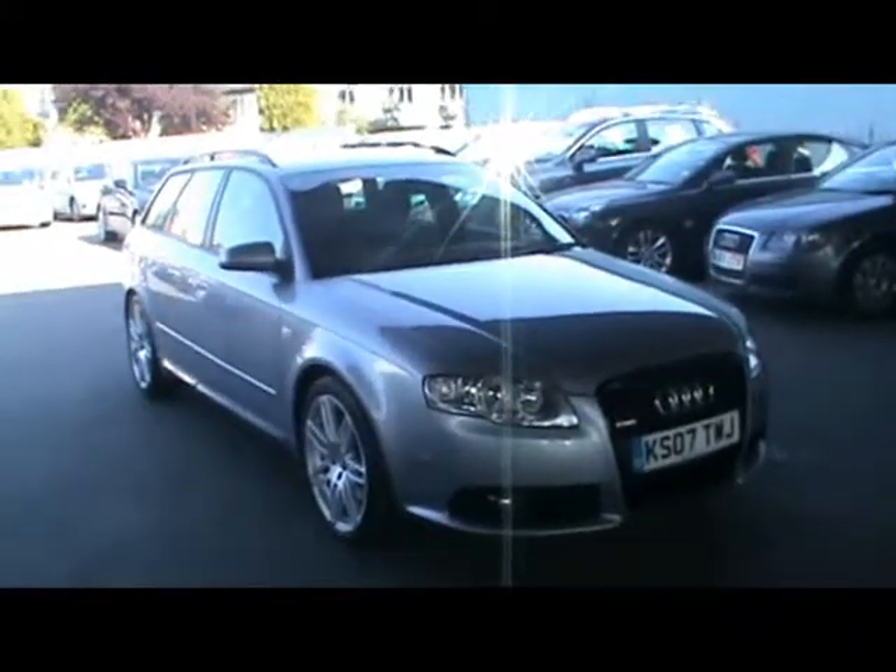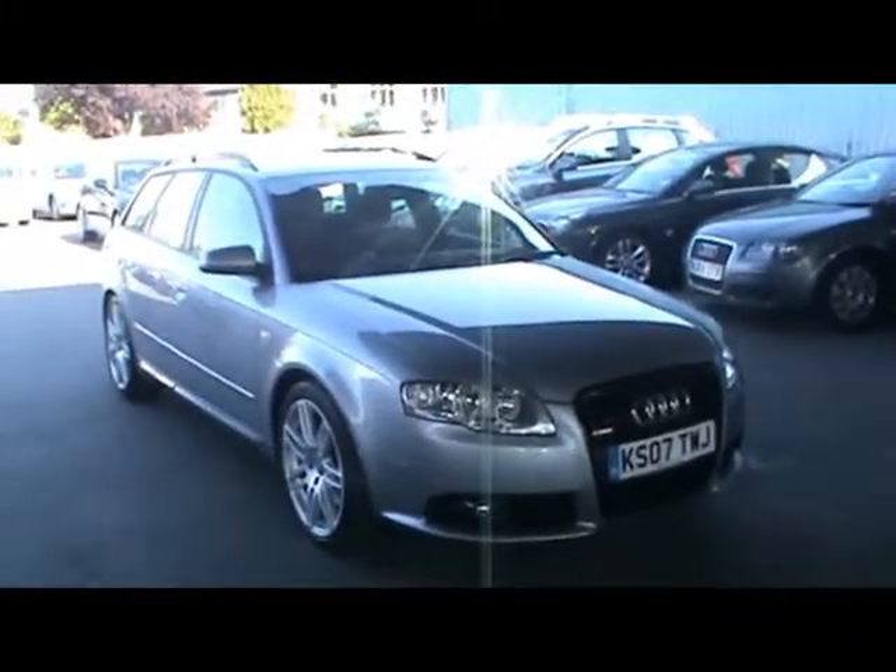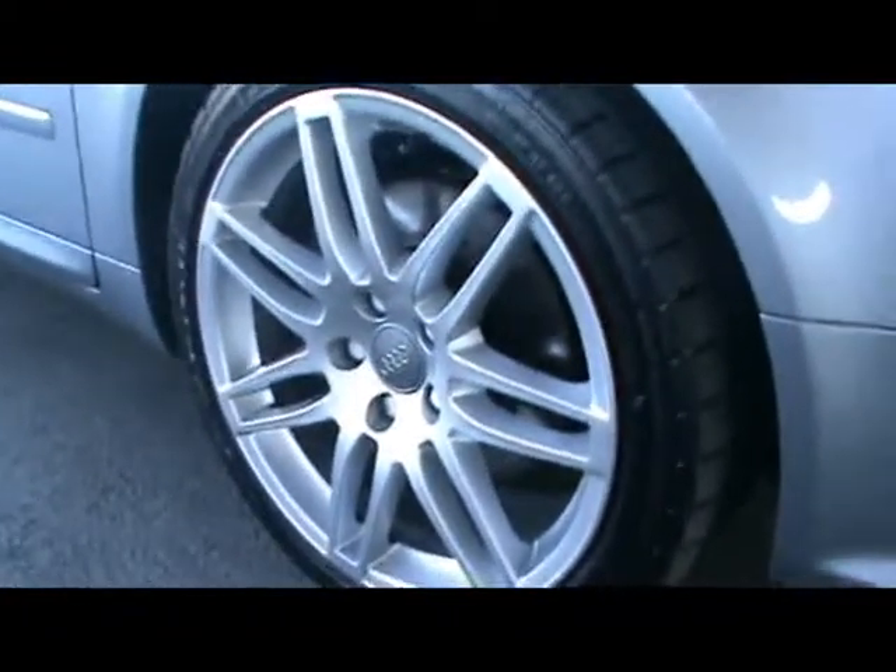Hello and welcome to Imperial Cars. Here today we have an Audi A4 Estate S Line on the A7 plate. I'll show you a few things about the car. First of all, it comes with the Optimex Le Monde model wheel, which is a rare extra option on these A4s.